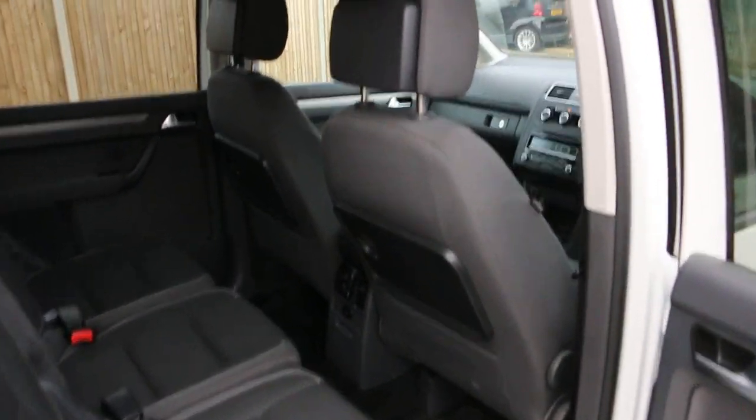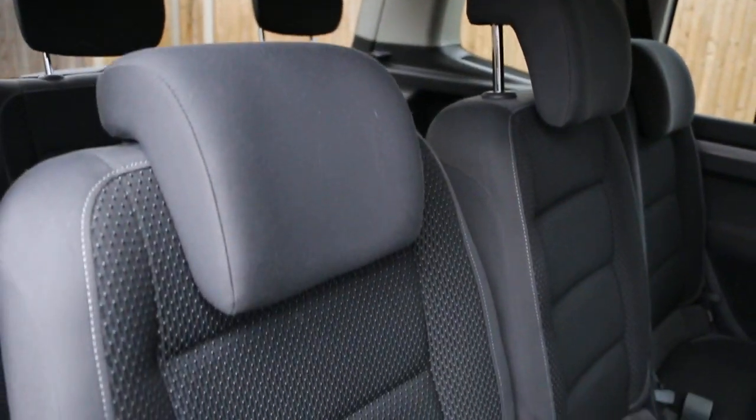It's got side and front airbags, 7 headrests, ISOFIX, and child seat preparation.